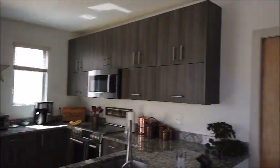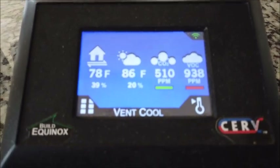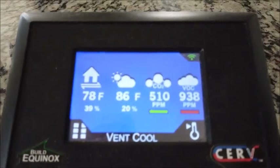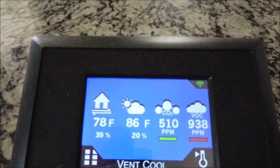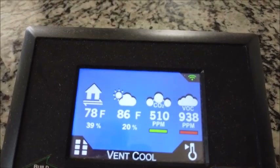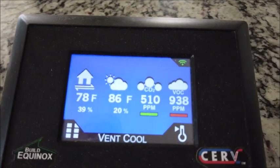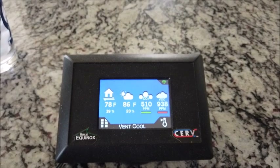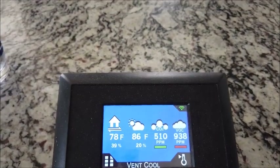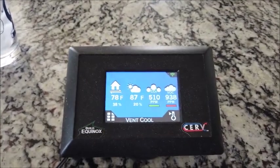Here's the kitchen. This is the monitor for the CERV, and it shows you right now that it is in the cooling mode. It's 86 degrees outside, the interior temperature is 78 degrees Fahrenheit and 39% humidity, the VOCs — volatile organic compounds — is 938, and the CO2 level is 510. The CERV manages that so that if those CO2 and VOC levels get high, it'll turn on to exhaust the air and bring in fresh air.